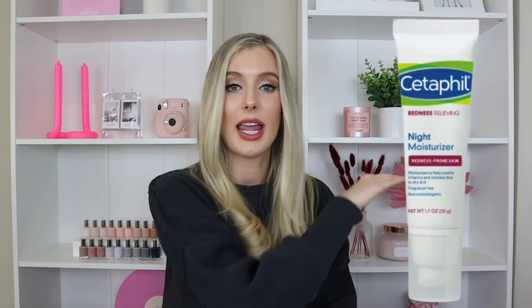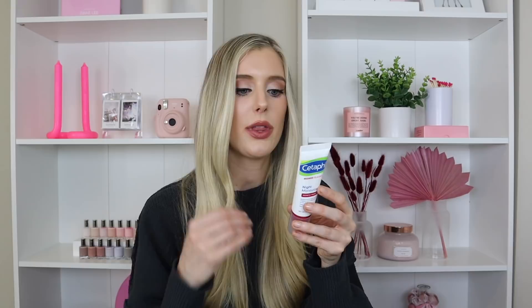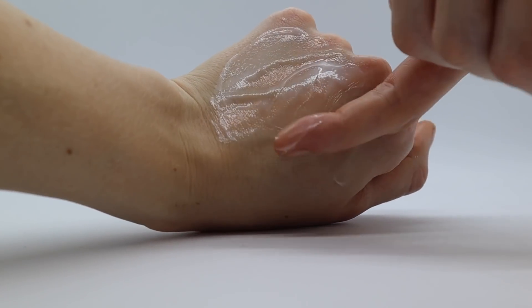Speaking of calming and soothing, I also have a drugstore option if you want something easier to find: the Cetaphil Redness Relieving Night Moisturizer for redness-prone skin. This also has panthenol, plus allantoin, shea butter, sunflower seed oil, niacinamide, hyaluronic acid, ceramide NP, and licorice root — so many amazing ingredients. I feel like this is arguably Cetaphil's best product. It's a little thicker than the CosRx cream but not by much. It also has that blurring effect, so if you have fine lines around the eyes it fills them in beautifully before sunscreen or makeup. Sensitive-skin-gal approved.